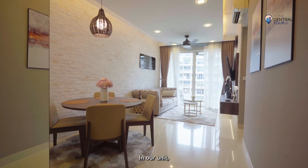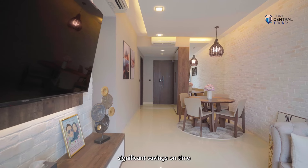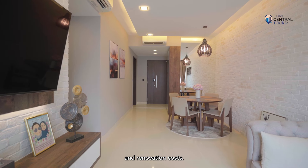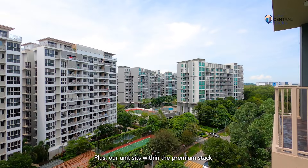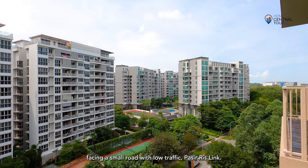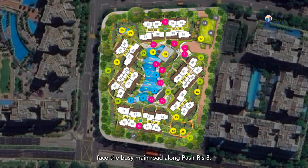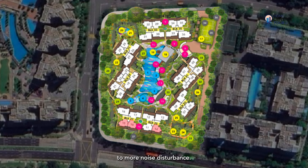In our unit, all major furnishings have already been completed for you, so you'll enjoy significant savings on time and renovation costs. Plus, our unit sits within the premium stack facing a small road with low traffic, Pasir Ris Link. Other 3-bedroom compact units face the busy main road along Pasir Ris, which are subjected to more noise disturbance.